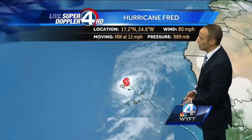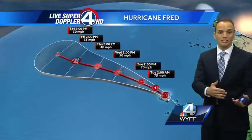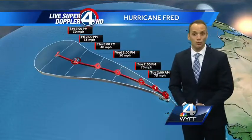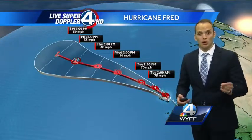Hurricane Fred is still a concern with 80 mile per hour winds. It has quickly intensified, but just as quickly as it intensified, it will die back down. We're talking not even a tropical depression — just an area of low pressure by Saturday with winds at 30 miles per hour. We'll continue to watch it as it enters the dry air.